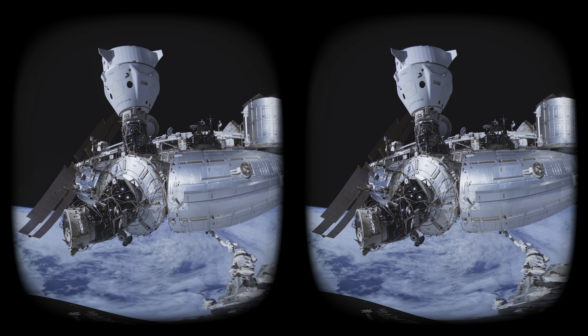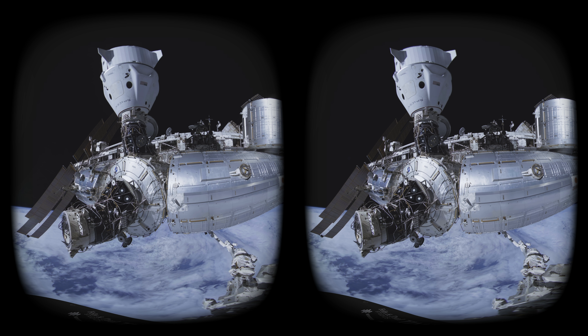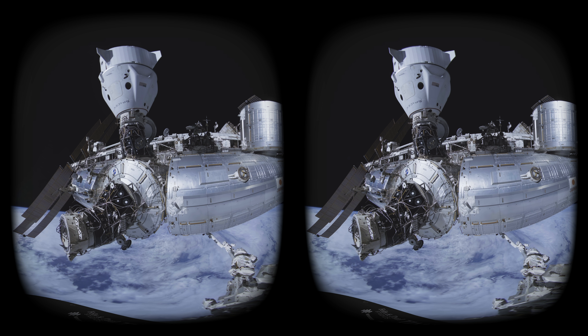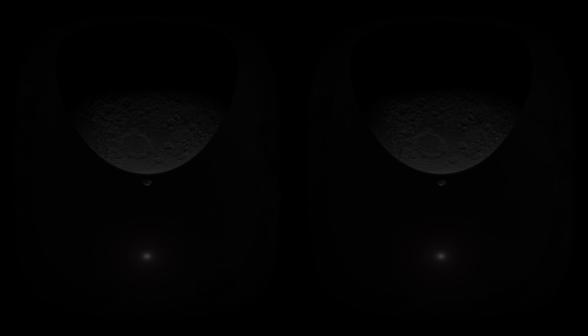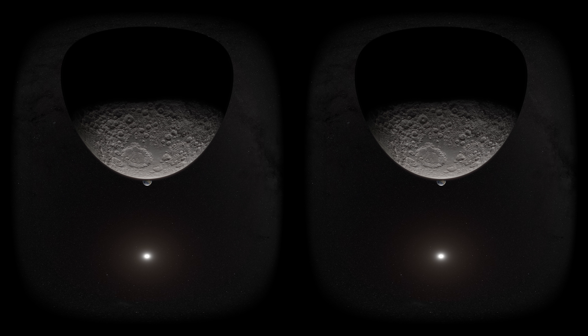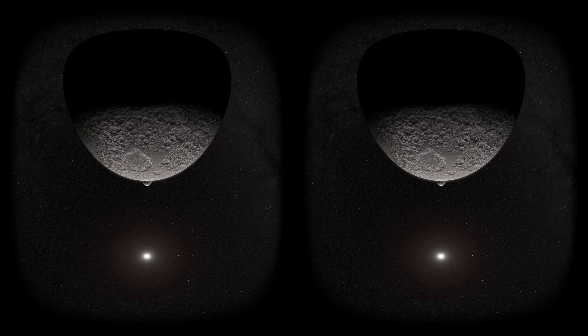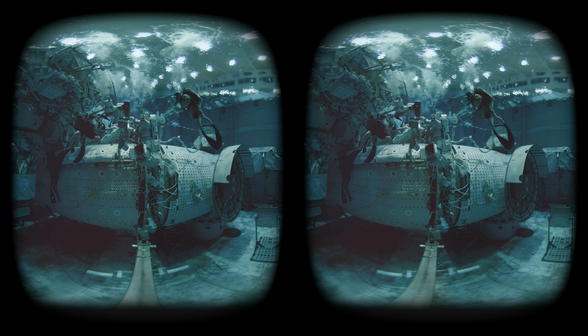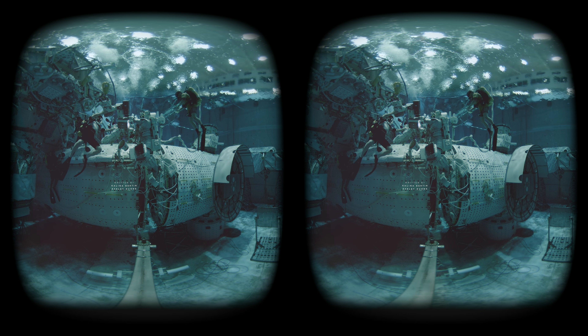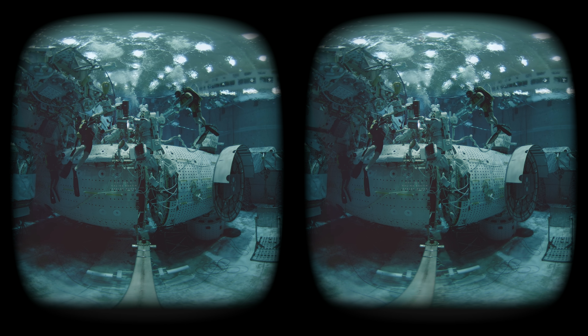Now a new challenge for us is to create a camera that will go even further than the International Space Station. We are working on a design to send a camera to the moon. We are quite far advanced in that development — we actually already have close to a final design.